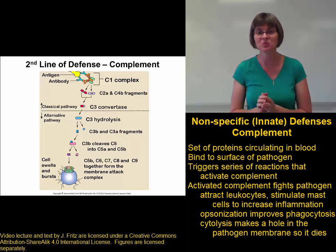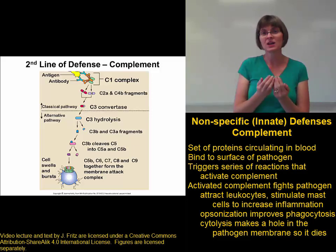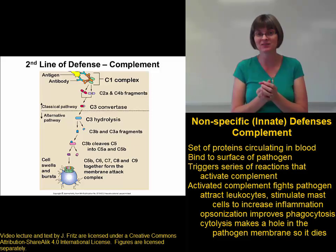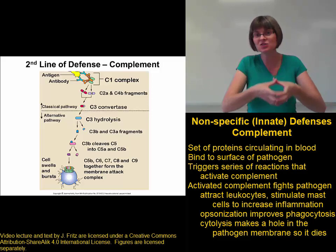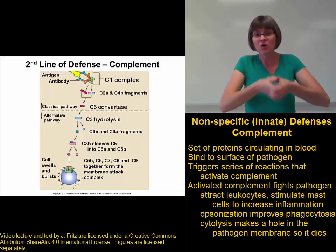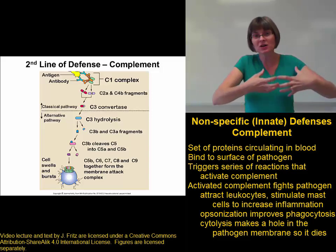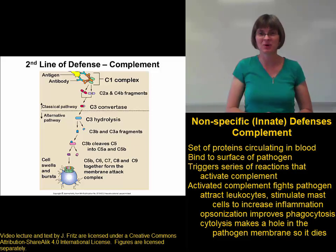For the process of cytolysis to work, the activated complement proteins form a ring called a membrane attack complex. This ring of complement proteins inserts into the pathogen membrane and makes a hole in the pathogen membrane. The hole allows water to come in by osmosis, and the pathogen cell swells until it bursts.